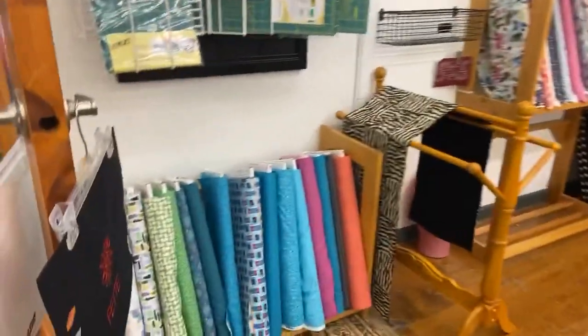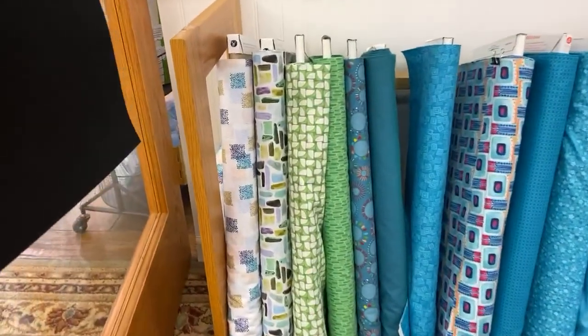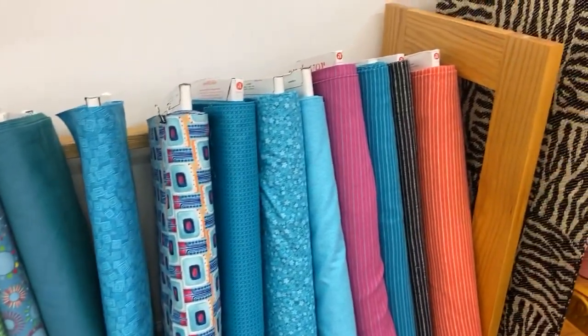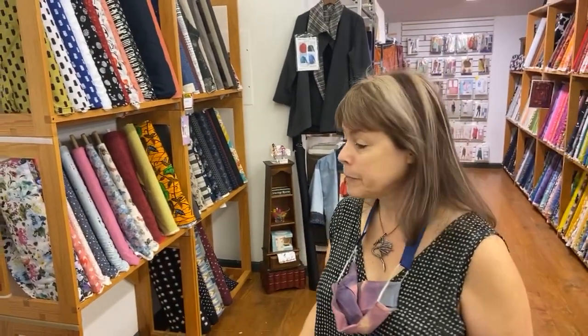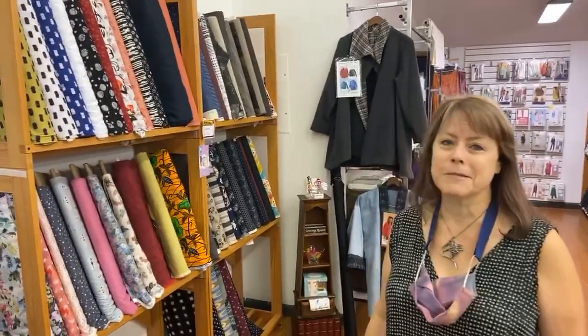We carry Wyndham, RJR, Andover, and Alexander Henry — a lot of really good quality cottons. When I pick out these fabrics, I try to make sure they will work both for clothes and for quilts. We try to pick bright and cheerful colors and happy things because that makes me feel good, and I hope it will make you feel good too.